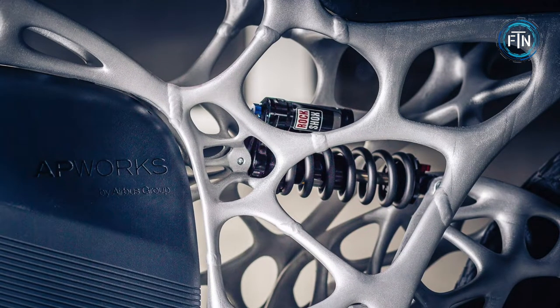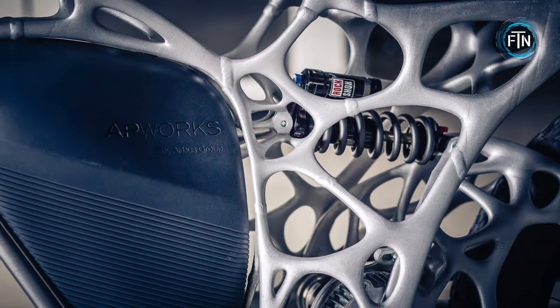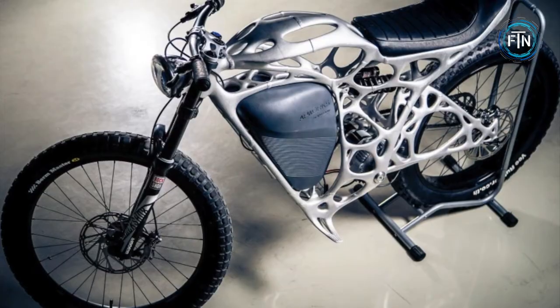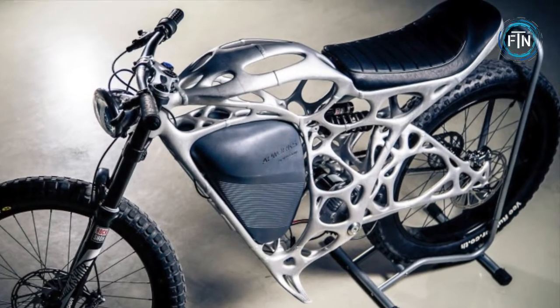Materials used to build this bike include a special type of aluminum powder called Scalmalloy. As AP Works describes it, Scalmalloy is corrosion resistant and stronger than the usual type of aluminum powder used in 3D printing. The Light Rider features a six-kilowatt electric motor and can reach speeds up to 50 miles per hour.